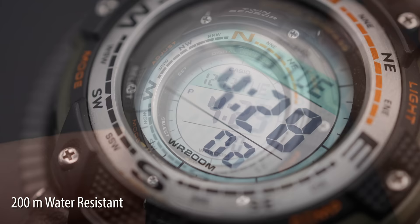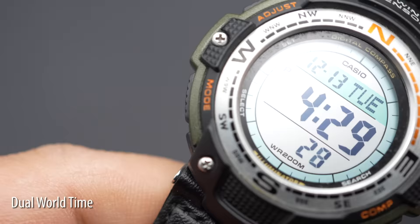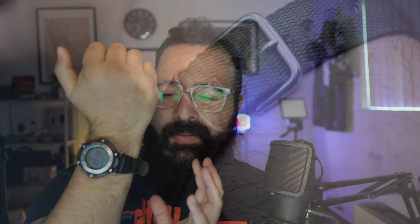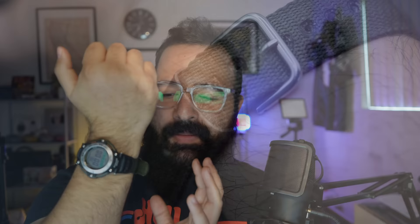The watch I've been wearing most this year is actually one of the least expensive watches I've ever owned. This $41 Casio has a 200-meter water resistance rating, a digital compass, a digital thermometer, an incredible backlight, dual world time, a chronograph setting, alarms, and even a great factory nylon strap. This is probably one of the best G-Shocks you can buy — and it's not even a G-Shock.